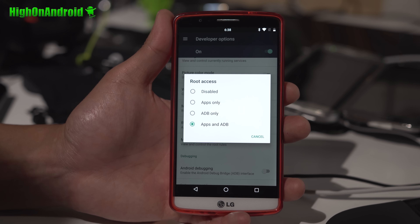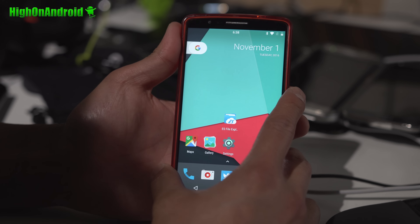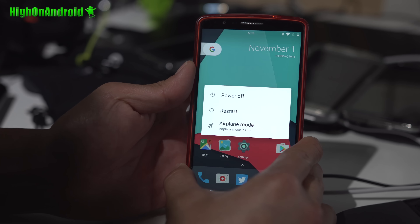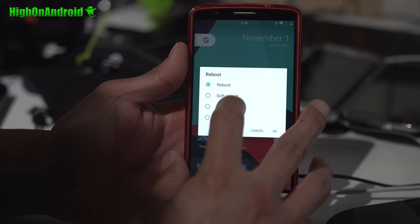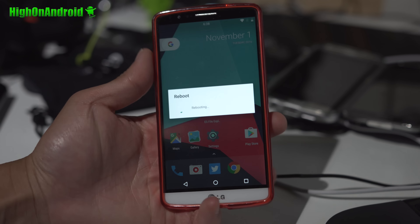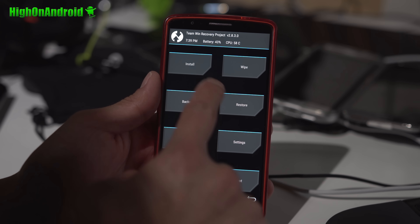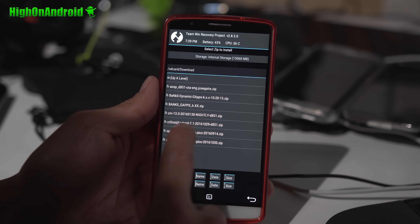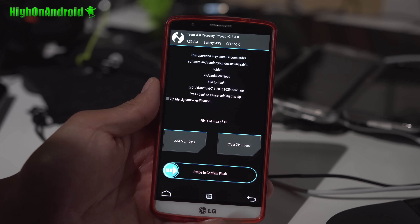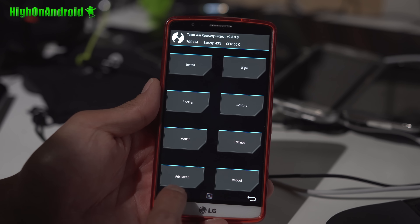If you have an LG G3, this is definitely an awesome ROM. It's one of the first phones it's available for. Very good ROM, very good battery life, very good performance. The only thing not working is video recording, and that's the same on all the Nougat ROMs for the LG G3. But you will be able to enjoy all the latest Android 7.1.